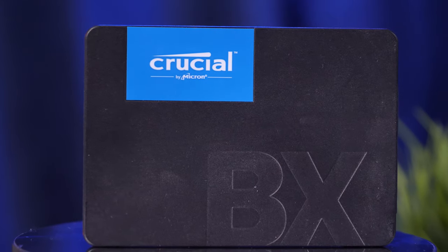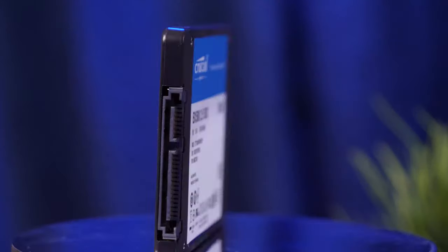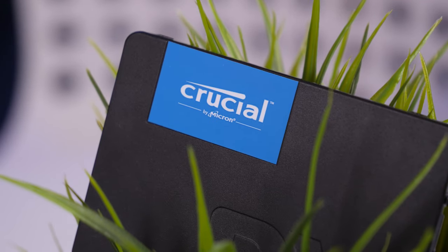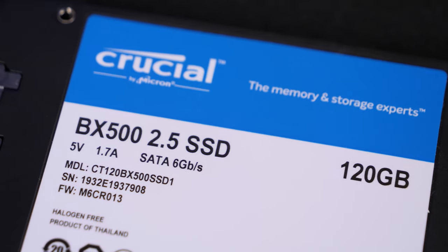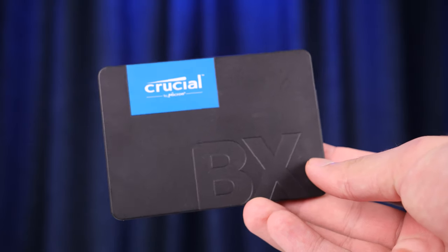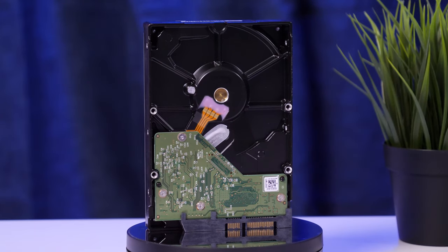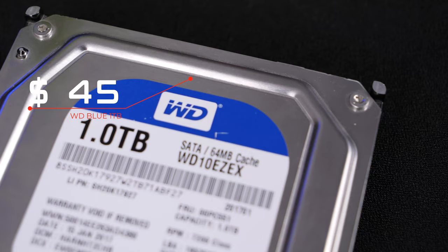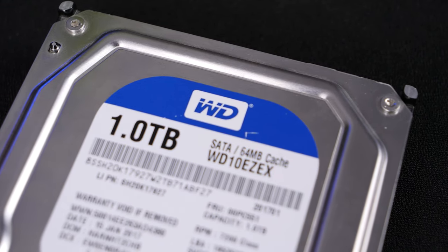We recommend the BX500 SSD from Crucial with 120GB. This is a great budget SSD that will allow your Windows to work just like lightning. As a partner to our SSD, we've chosen the time-tested HDD WD Blue. All your games will feel very comfortable with it, and these budget components will fit perfectly into our build.